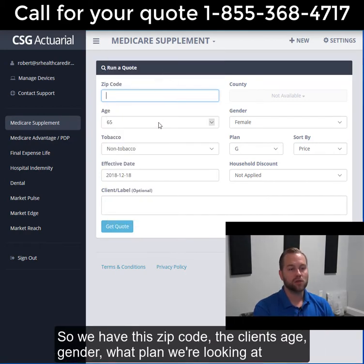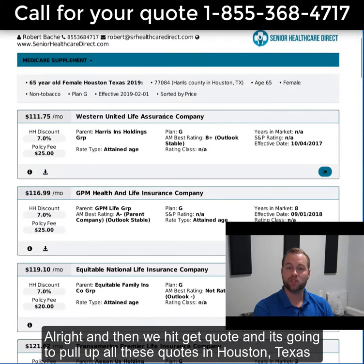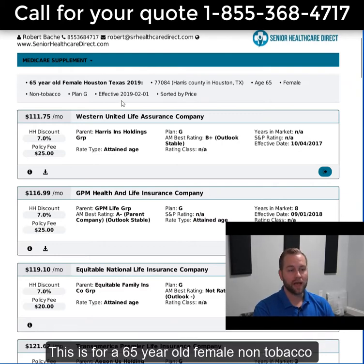So we have this quoting tool where we put in the zip code, the client's age, gender, and what plan we're looking at. We hit get quote and it pulls up all the quotes in Houston, Texas. This is for a 65-year-old female, non-tobacco.